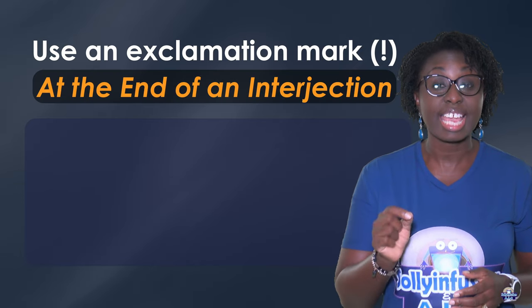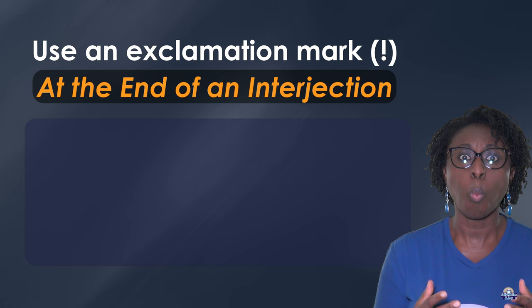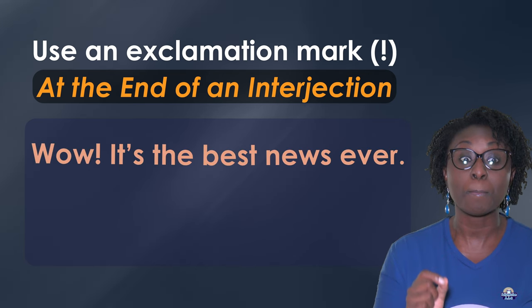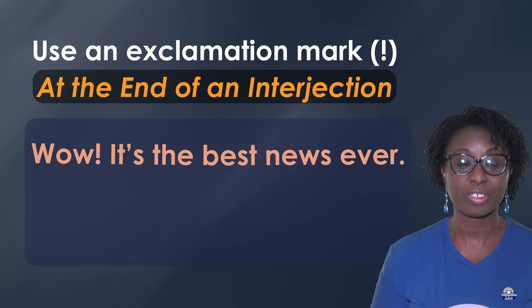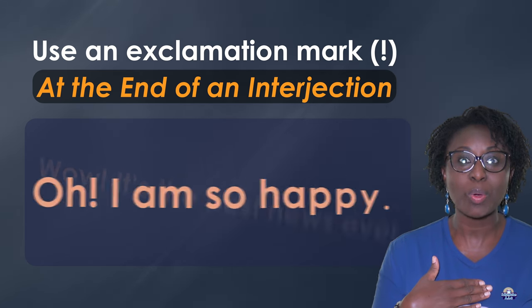At the end of an interjection. For example: "Wow! It's the best news ever!" and "Oh! I am so happy!"